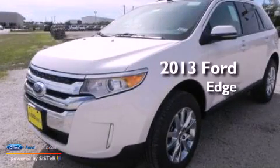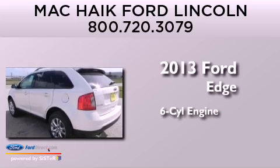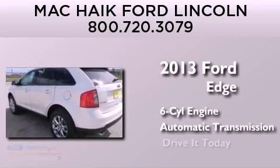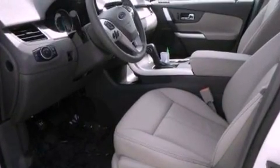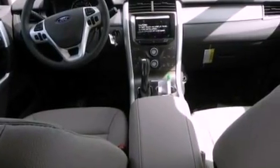This is a brand new 2013 Ford Edge. It has a six-cylinder engine and an automatic transmission. Its top features include a rear-view camera, a low-tire pressure indicator, and XM satellite radio.